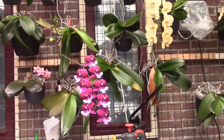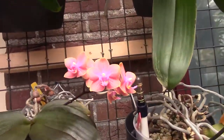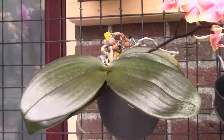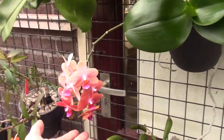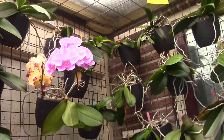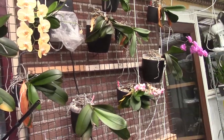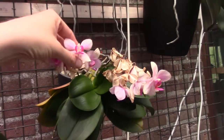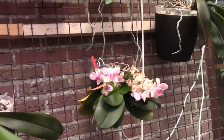The supermarket Phalaenopsis hybrids — most of them are not fragrant, though they are beautiful. I was lucky: this one has fragrance and also has a little bit of mottled leaves with spots, which I enjoy. This one is also fragrant. And the one I showed growing in Lecca is also a fragrant Phalaenopsis. But the purple-pink ones here are not fragrant — beautiful, but not fragrant. This one that's almost finished blooming is also fragrant; it had quite a lot of blooms on one spike.